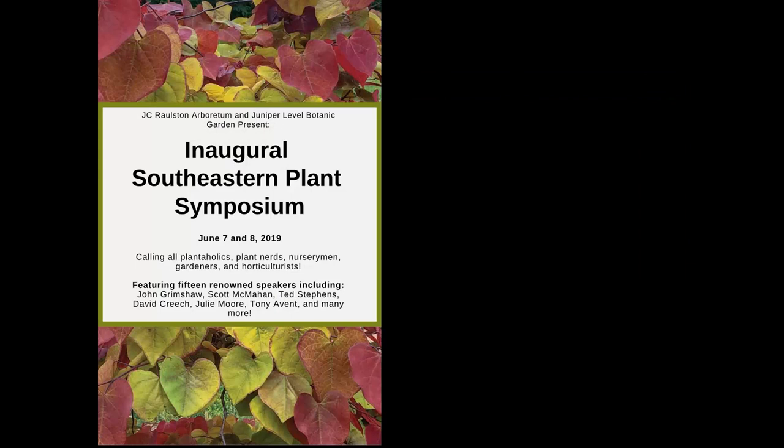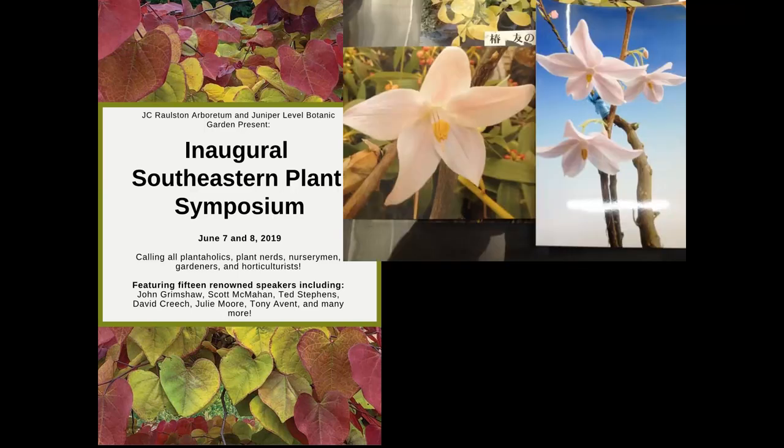Before I get into it, I want to mention a great program coming up — a joint program between the Arboretum and Juniper Level Botanic Garden: the Southeastern Plant Symposium. We've got 16 speakers, two days. Fantastic speakers — John Grimshaw from the Yorkshire Arboretum, who wrote the reference book 'New Trees: Recent Introductions to Cultivation' and is working on a shrub one. Also Tony Avon, Scott MacMahan from Atlanta Botanic Garden, Ted Stevens from Nurseries Caroliniana. Come on down, look online, you can register. It's June 7th and 8th.